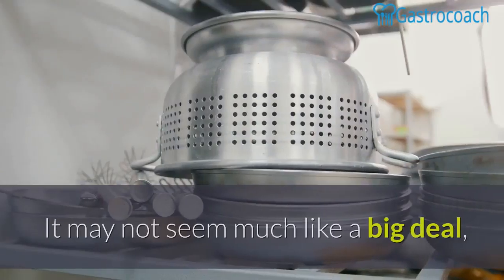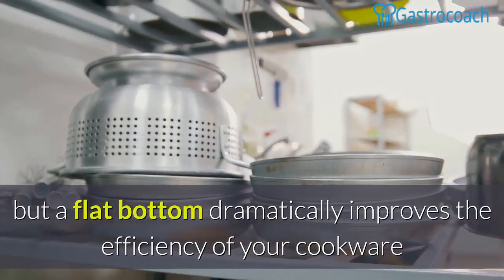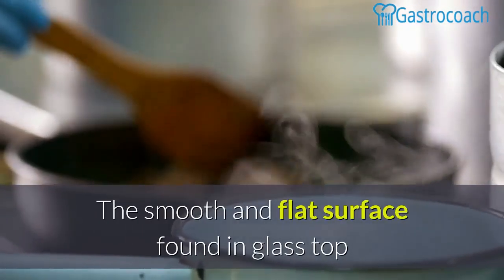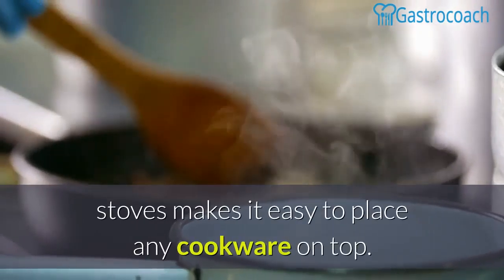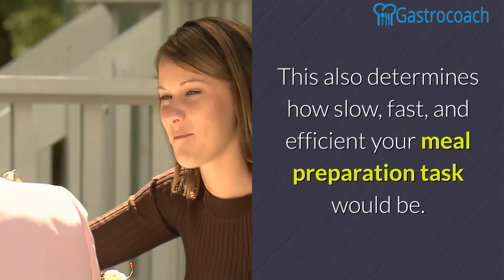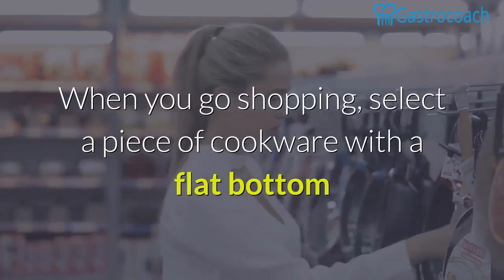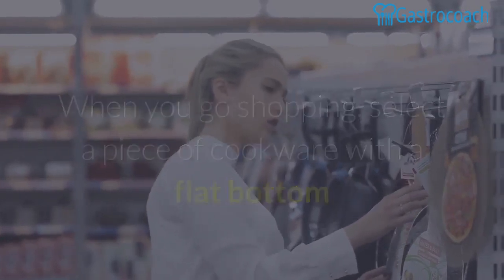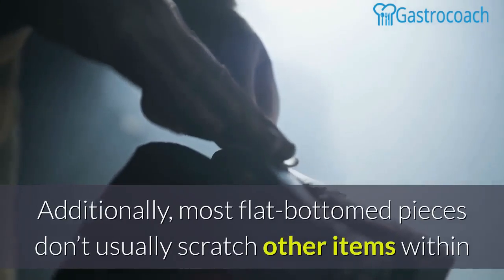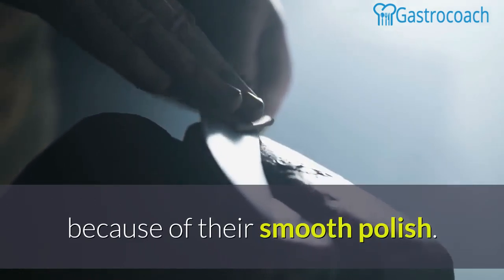Flat bottomed. It may not seem like a big deal, but a flat bottom dramatically improves the efficiency of your cookware and stove much more than you think. The smooth and flat surface found in glass top stoves makes it easy to place any cookware on top, and this also determines how slow, fast, and efficient your meal preparation would be. When you go shopping, select a piece of cookware with a flat bottom as this would prevent any heat from getting lost while cooking. Additionally, most flat bottomed pieces don't usually scratch other items because of their smooth polish.